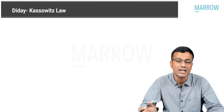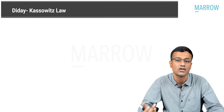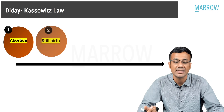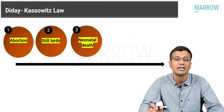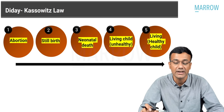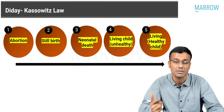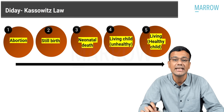In D-Day-Kassowitz's law, an untreated syphilitic mother going through successive pregnancies shows improving outcomes: first pregnancy — abortion; second pregnancy — stillbirth; third — neonatal death; fourth — a living but unhealthy child; and fifth — a living healthy child. So with successive pregnancies, the outcome becomes better and the likelihood of infection comes down.